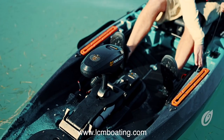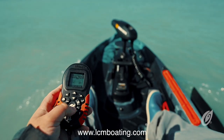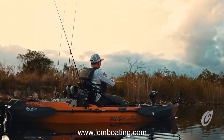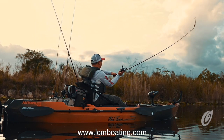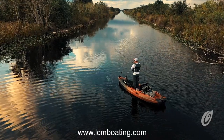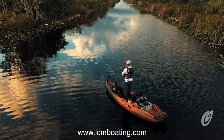Here at our store, Lancaster County Marine, we've been selected as one of only a few dealers nationwide to stock the new Old Town Sportsman Autopilot series. We will be stocking this boat in both colors, Ember Camo and Photic Camo, available early April 2020. Call our store to place an order for yours today.